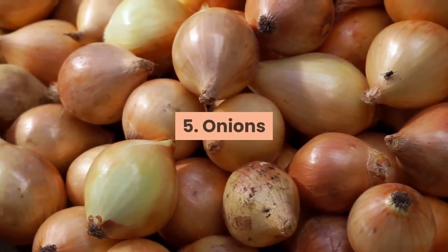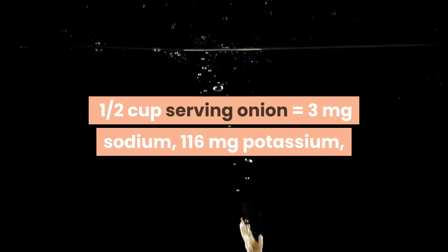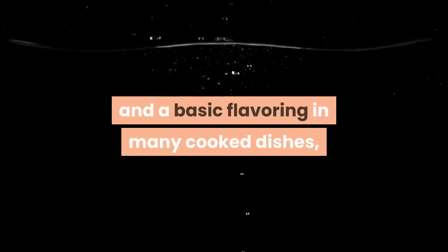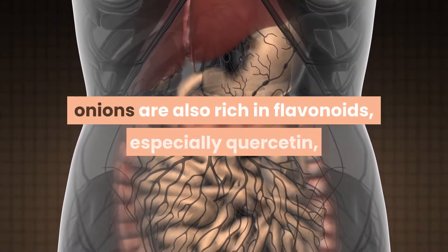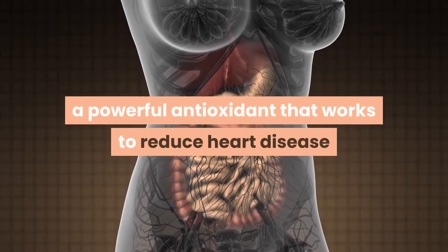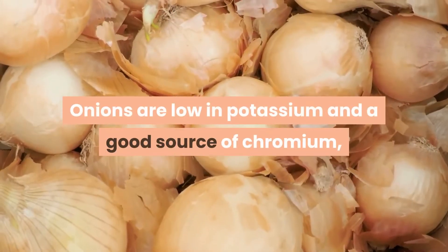5. Onions. One half cup serving of onion equals 3 mg sodium, 116 mg potassium, and 3 mg phosphorus. Onion, a member of the allium family and a basic flavoring in many cooked dishes, contains sulfur compounds which give it its pungent smell. In addition to making some people cry, onions are also rich in flavonoids, especially quercetin — a powerful antioxidant that works to reduce heart disease and protects against many cancers.